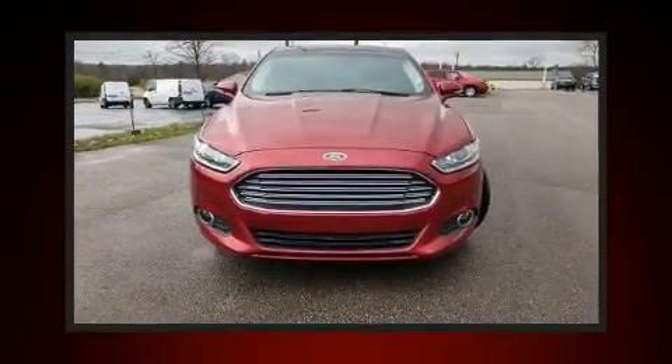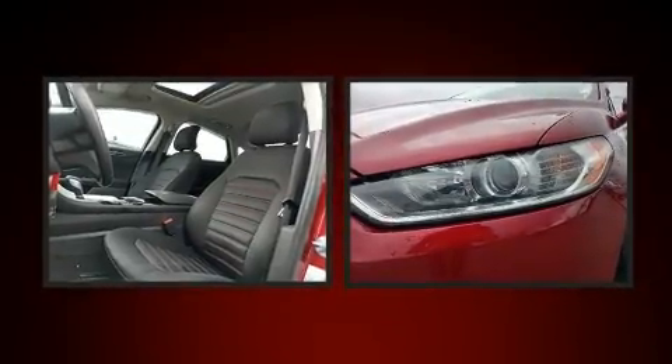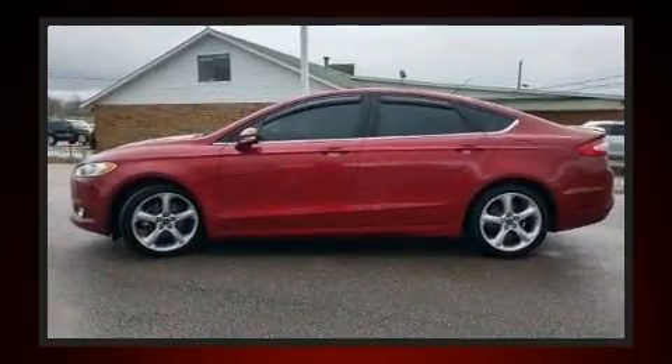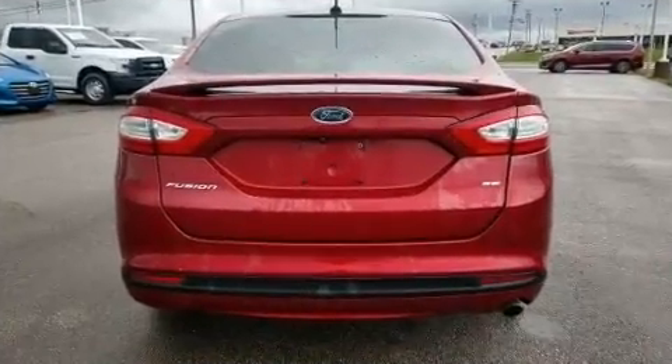The 2015 Ford Fusion. This four-door, five-passenger sedan just recently passed the 50,000 mile mark. Smooth gear shifts are achieved thanks to the 2.5-liter four-cylinder engine. And for added security, Dynamic Stability Control supplements the drivetrain.